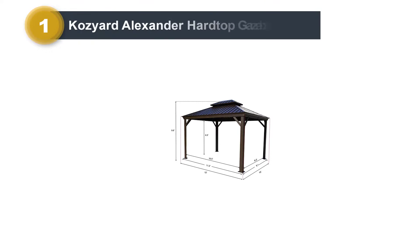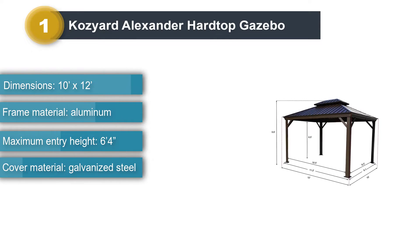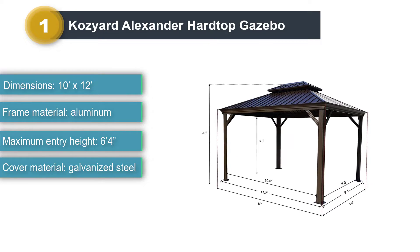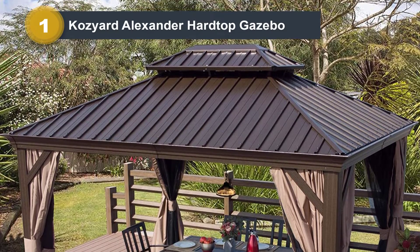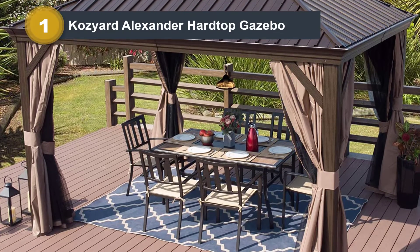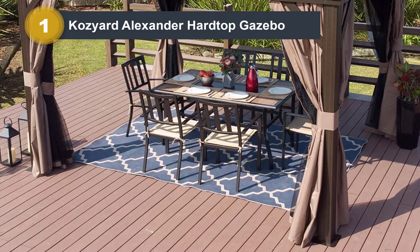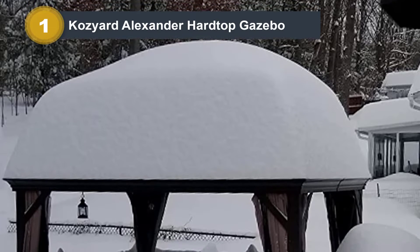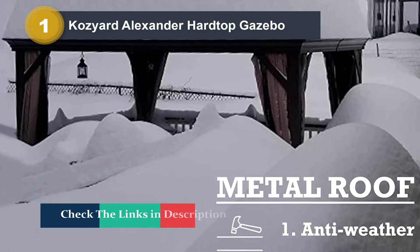Number 1: Cozyard Alexander Hardtop Gazebo. We're talking about a gazebo that would be perfect if you live in areas with strong winds. The Cozyard Alexander Hardtop Aluminum Permanent Gazebo is as sturdy as a gazebo gets. It has a dark brown rust-proof aluminum frame and galvanized steel roof, with a 5-year warranty. The aluminum stand pole is triangular at 4.7 by 4.7 inches — bigger than standard models. The hardtop can also withstand heavy snow, with a snow load capacity of 2,500 pounds.